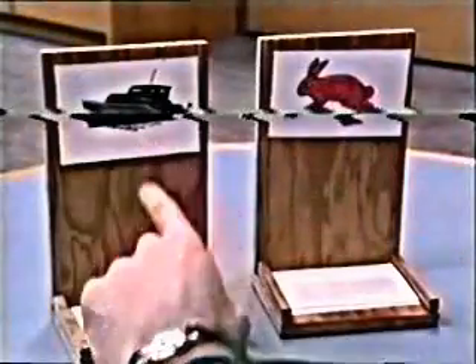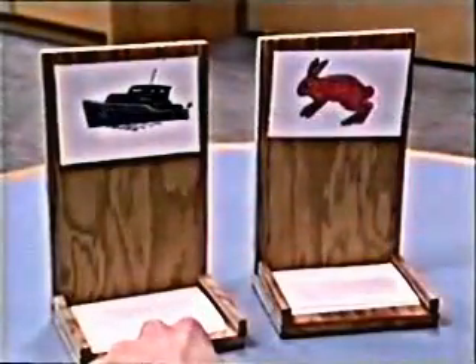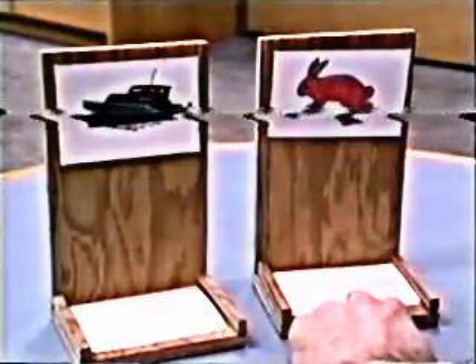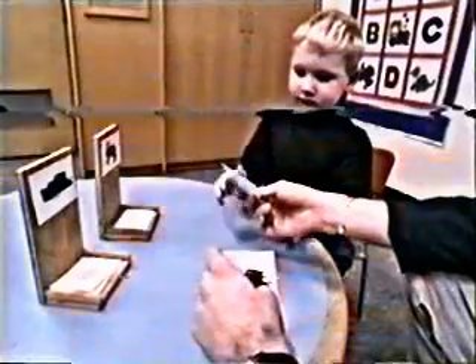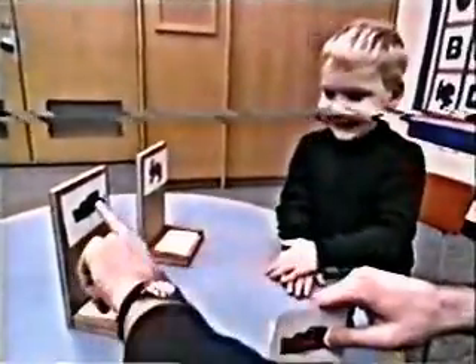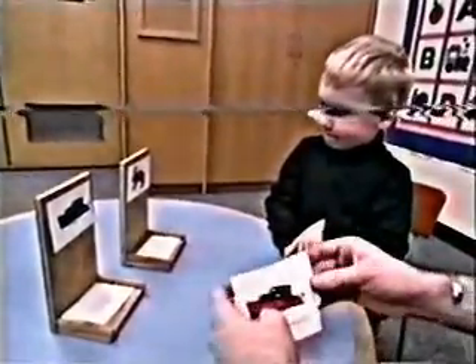In the shape game, if I show you a boat like this, I want you to put it into this box. But if I show you a rabbit like this one, I want you to put it over here. Look, here's a red boat. Which box does that go in? In here. Boats go here, rabbits go there in the shape game.